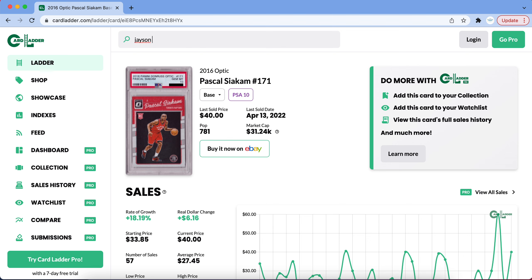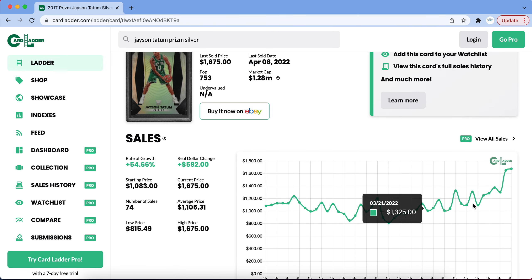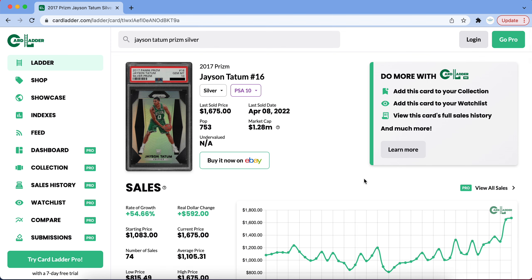The next pick is Jayson Tatum — this should not be a surprise at this point. Tatum's cards have been doing incredibly well, and I think there's going to be great growth if the Celtics can finally overcome the conference finals. If the Celtics can make a deep run this year, we're going to see Tatum's cards go to the next level. This card has already gone up $592 in the last three months — around 55% growth.